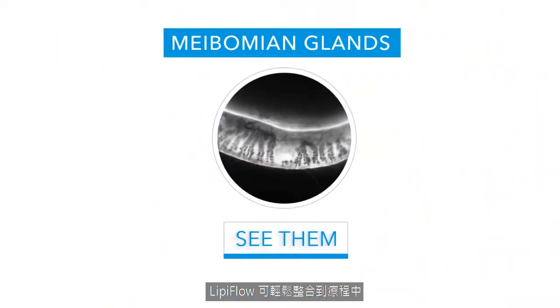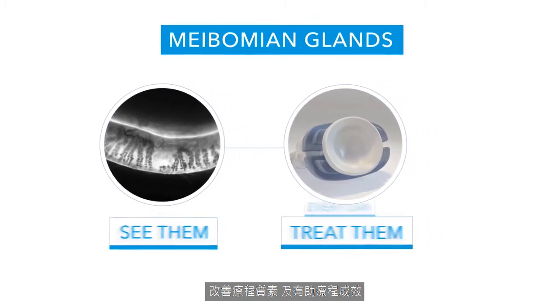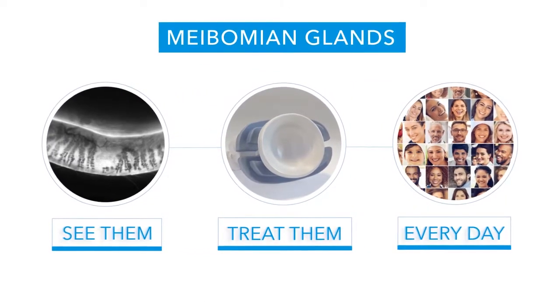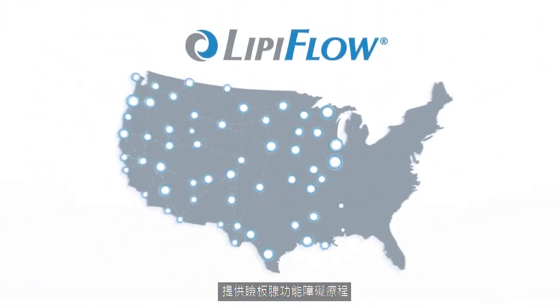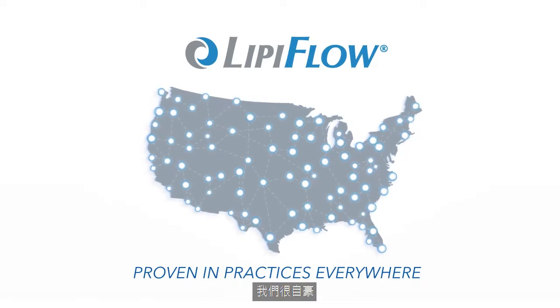LipiFlow integrates easily into practice flow, improving overall patient care and promoting the growth of your practice. Tear Science is proud to partner with an expanding network of providers who are successfully increasing the standard of care for the treatment of MGD.